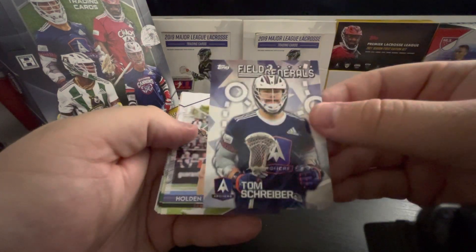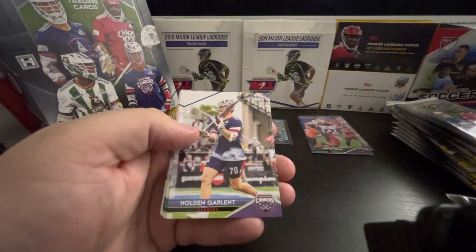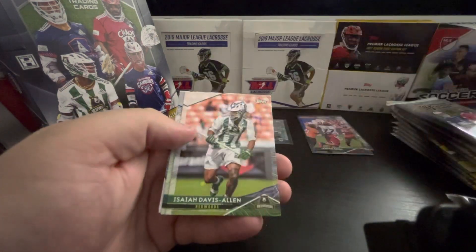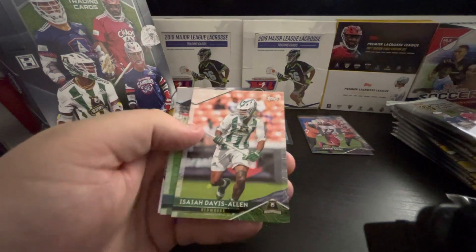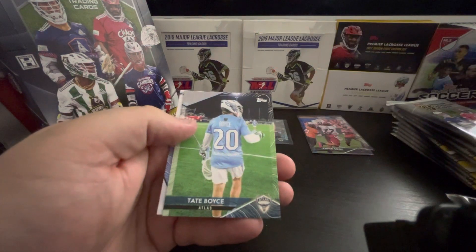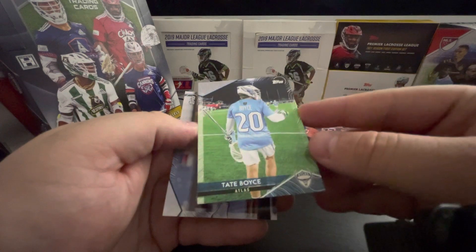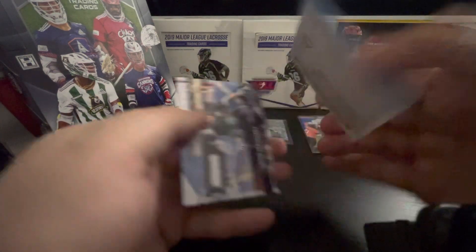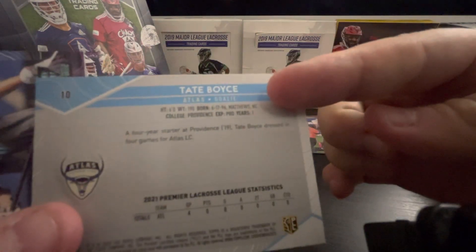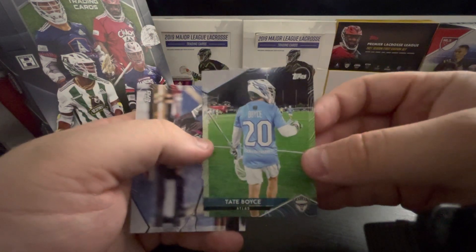Field Generals — Tom Schreiber. I don't know if any of the inserts can be autographed, but it'd be cool to see one of those Field Generals autographed. Holden Garland. Isaiah Davis Allen. Tate Boyce — I just tweeted him today, I saw one of his up for sale. Matthews, North Carolina — that's awesome.